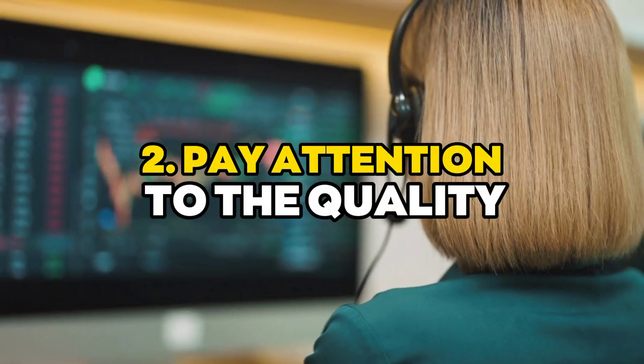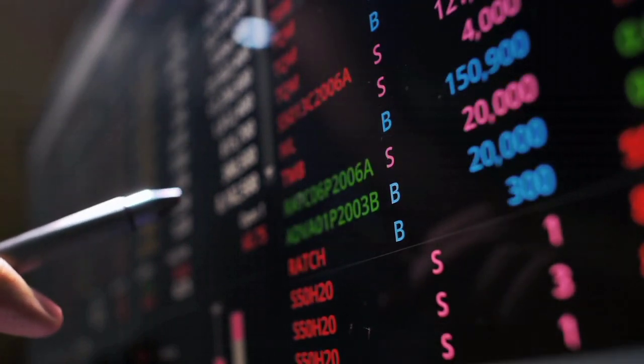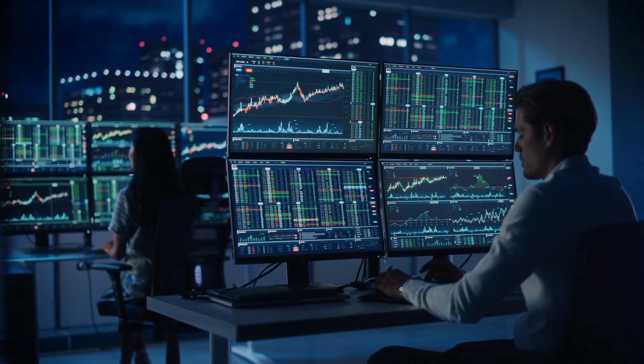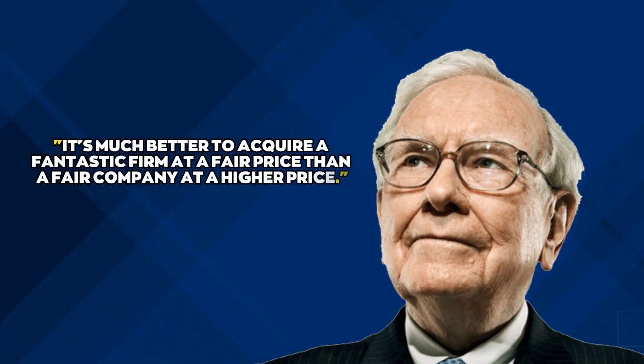Number two: pay attention to quality. Warren Buffett does not throw his money away. He seldom invests in failing companies, even when they're dirt cheap. Buffett's finest advice to prospective investors is: it's much better to acquire a fantastic firm at a fair price than a fair company at a higher price.